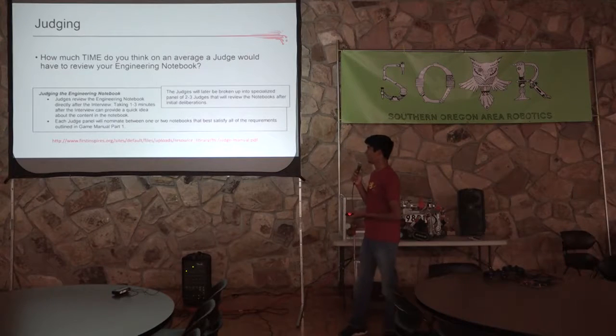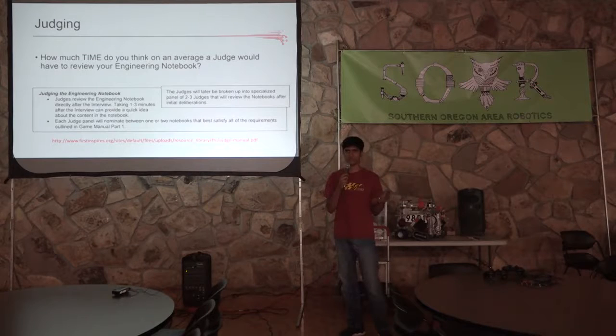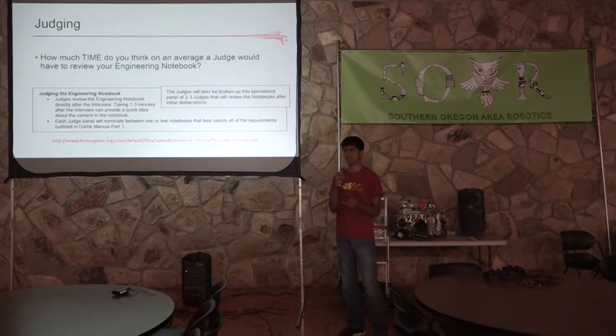So they're not going to have that much time to take an initial look at your engineering notebook — they have a really busy schedule and have to look at one team after another. That's why you want to include a lot of sketches and make it look really nice and stand out, so that they can pass it on to judges to take a more in-depth look.